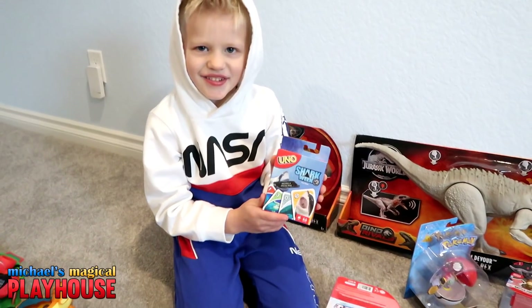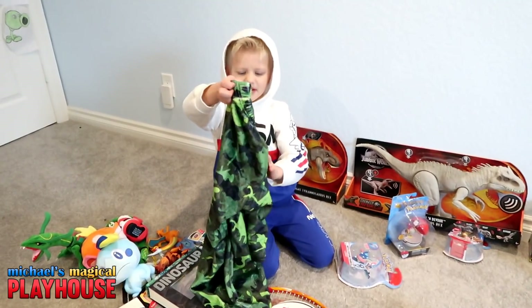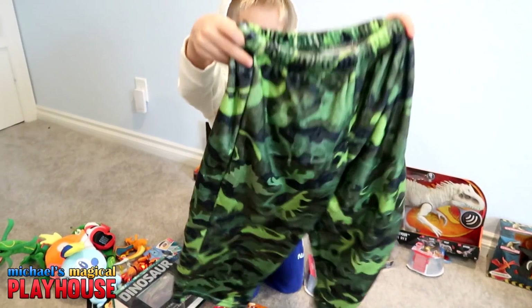I got a game — it's Shark Week. I also got these dinosaur pajama pants. They're really cute and they're really soft.